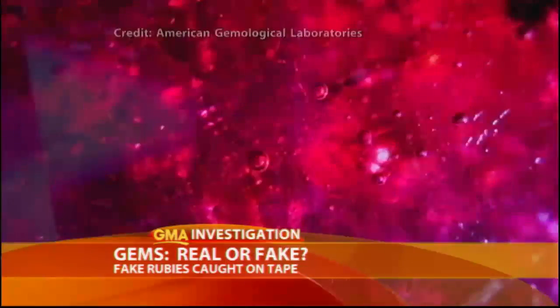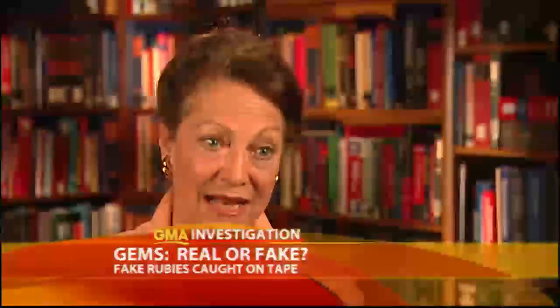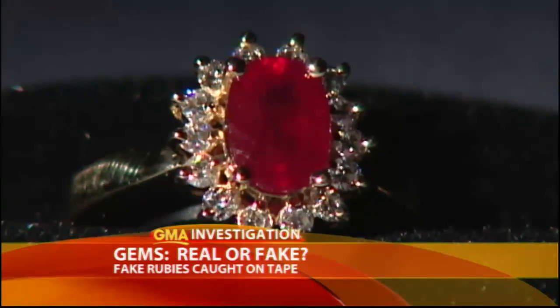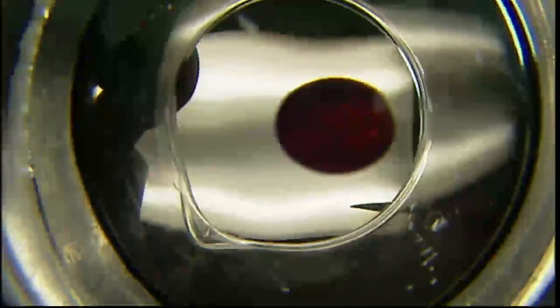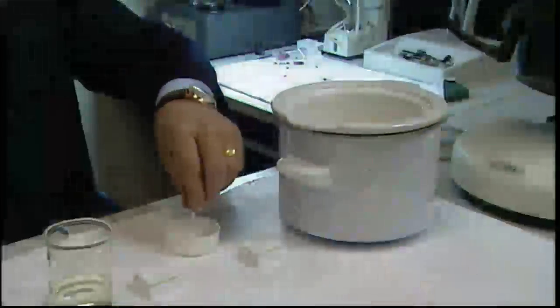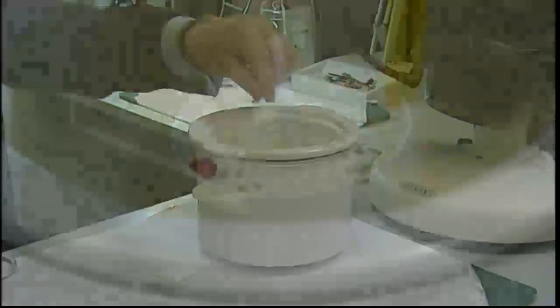Experts say composite rubies are fragile and only worth a fraction of natural rubies. "There is a huge addition of glass in this particular product, and while it looks beautiful, extreme care needs to be exercised when you wear them." We asked if the rubies we were buying needed special care and were told they didn't. But the wrong care and cleaning can ruin composite rubies. Gemologist Craig Lynch shows us what happens to a composite ruby when it's exposed to the chemicals any jeweler would use to repair or reset a piece of jewelry.